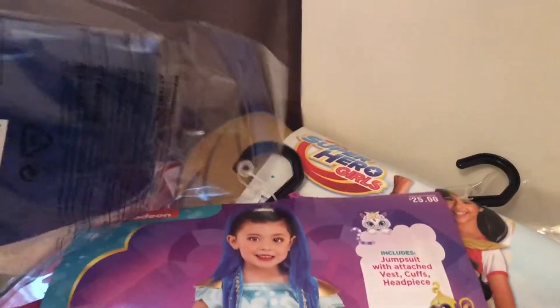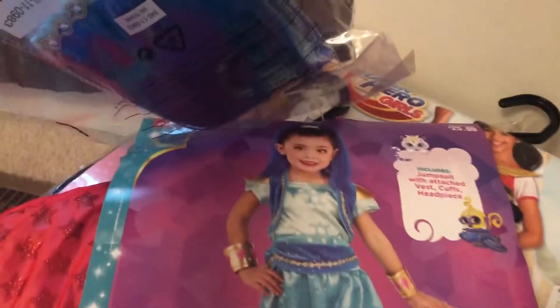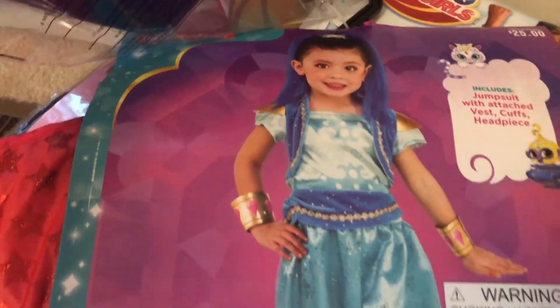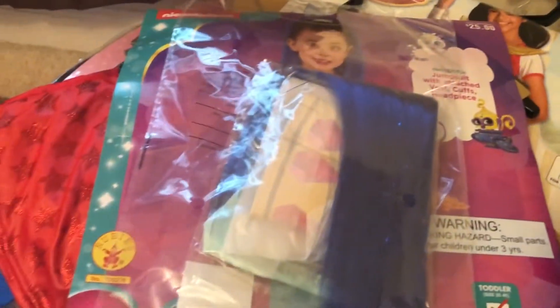I got this Shimmer and Shine costume — specifically the character Shine. Here's a picture of the costume on the package. I got this one for Kennedy so she can play dress-up.